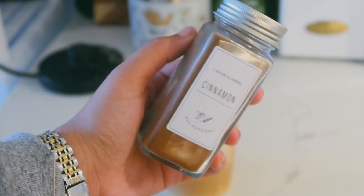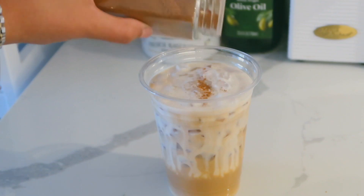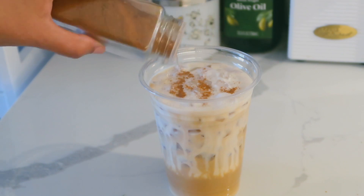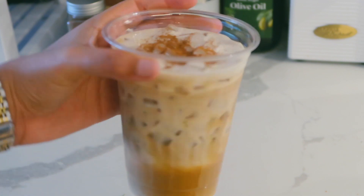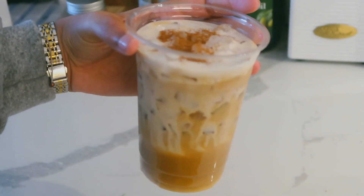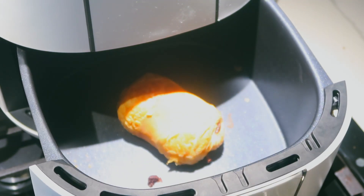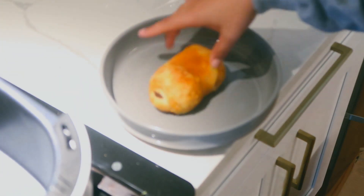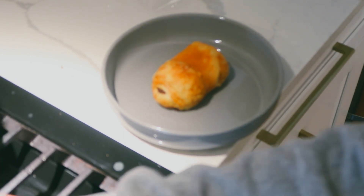I also love topping off my coffee, whether iced or hot, with some cinnamon — it just adds a nice little spicy flavor, so I definitely recommend it if you haven't tried it yet. Now it's time to take out my croissant, and look how golden and crispy it is. It is so soft and fluffy inside — just so delicious.